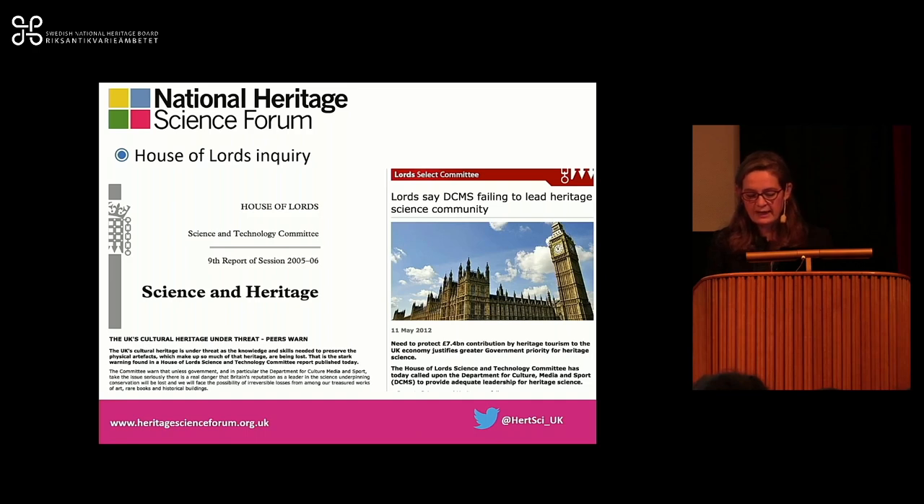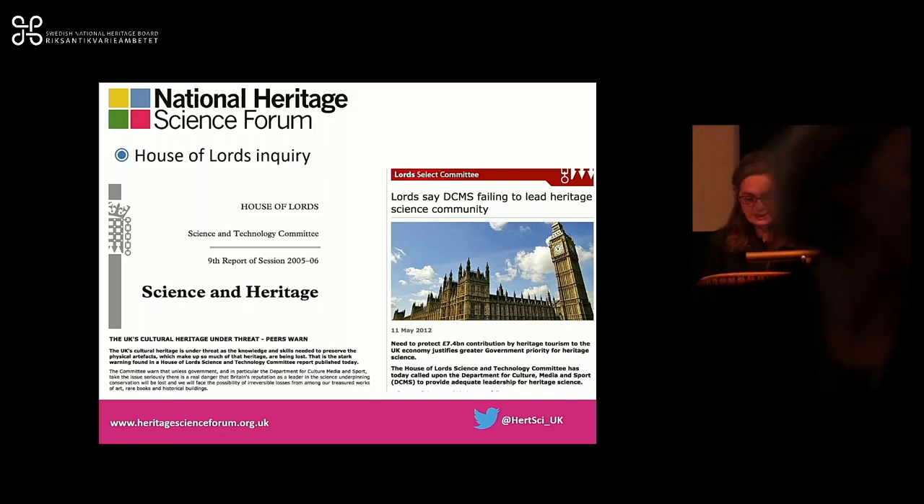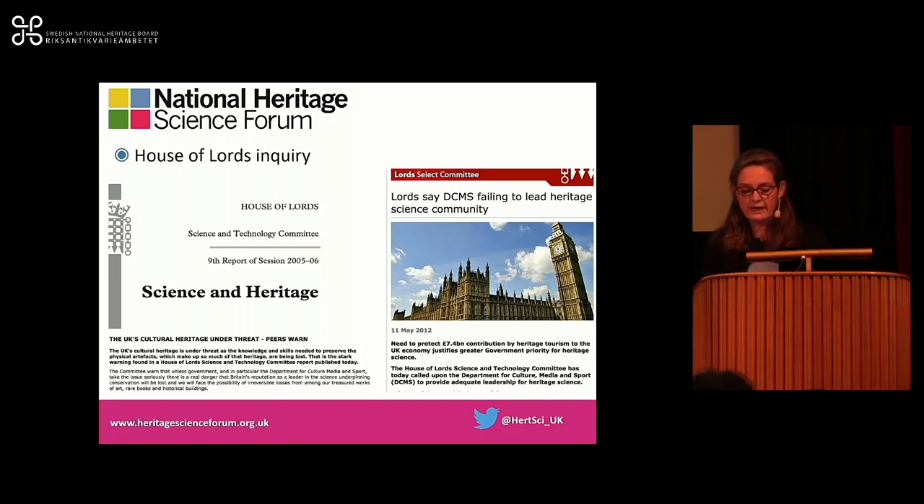The inquiry looked at the impact of academic analog status — where organisations that are not higher education institutions can participate in research council projects, called independent research organisations in the UK — and many museums and galleries have worked towards that status. It also looked at the skills base, the way that research is assessed, how the results of heritage science research are disseminated, the need for a clear champion for heritage science and conservation, and the role of the Department for Culture, Media and Sport, and the research councils. It also touched on ICT, the heritage sector, documentation and digitisation, and the need for a strategy for heritage science.